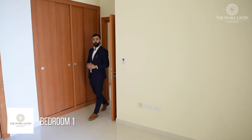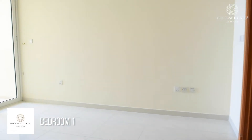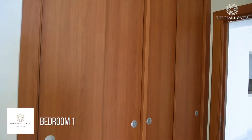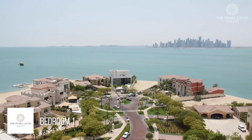This is the first bedroom that is on the right-hand side as you enter the apartment. It has its own bathroom, its own built-in closets, and as you can see, it has its own balcony that offers privacy, and yet it offers the full stunning sea view.